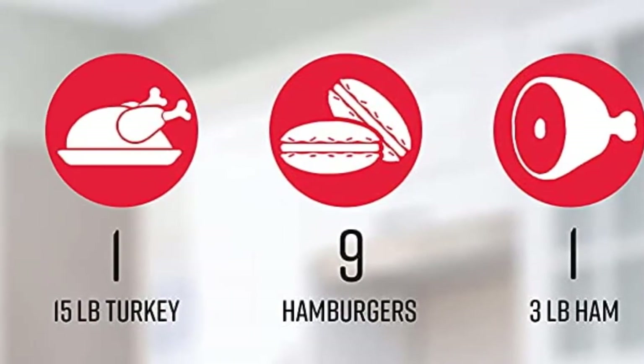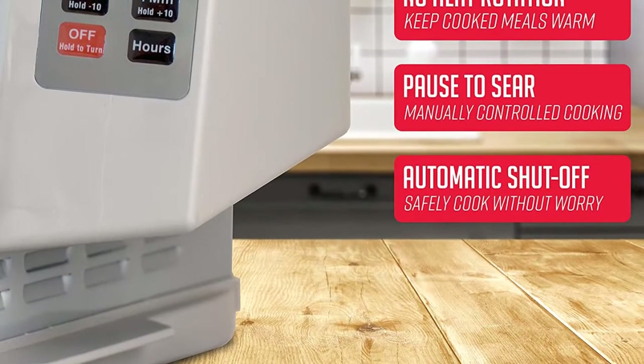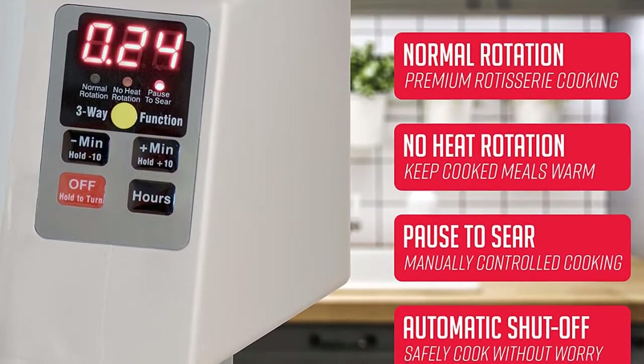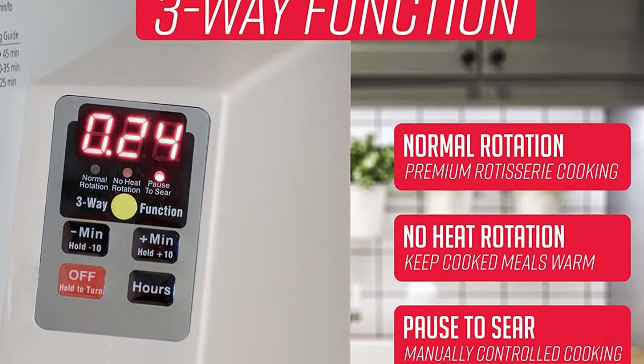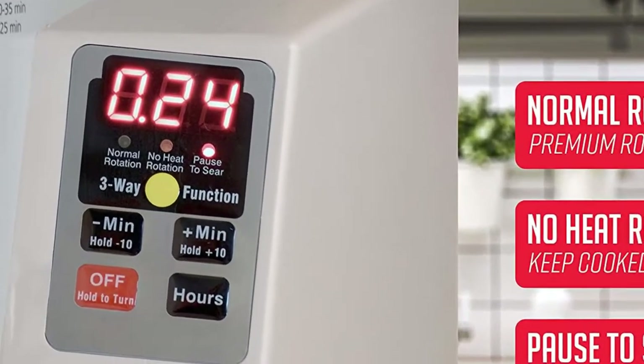At only 13 inches tall and 18 inches wide, the Showtime Platinum Rotisserie is compact enough to fit under cabinets for easy storage when not in use. The classic Ronco rotisserie design locks in flavor and seals in natural juices, while the removable heat reflector helps brown meat to perfection, giving you tender, mouth-watering rotisserie chicken at home anytime.